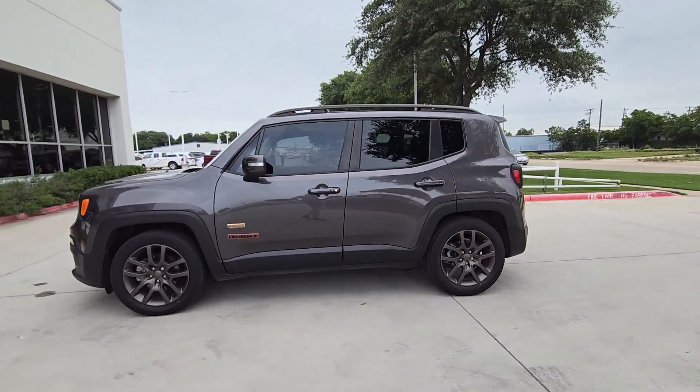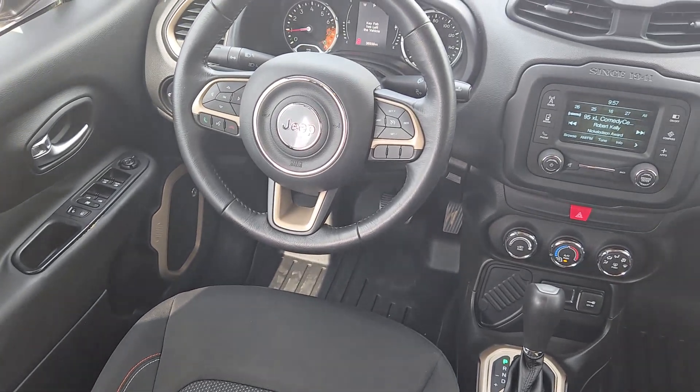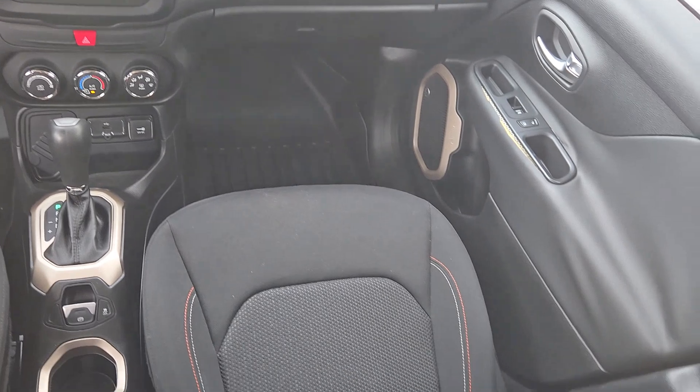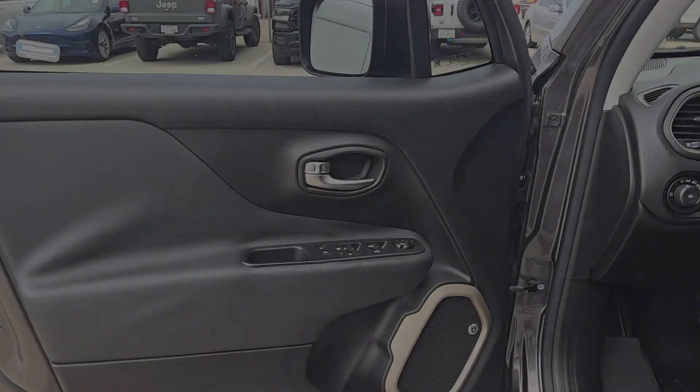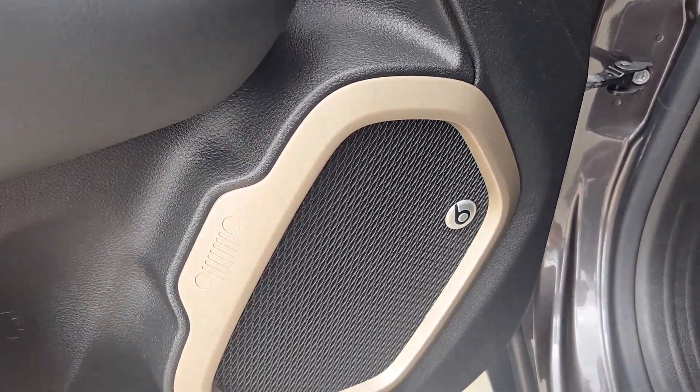The following are some of this vehicle's highlighted options: keyless entry, sun/moonroof, heated mirrors, premium sound system, keyless start, remote engine start, backup camera, fog lamps, satellite radio, and electronic stability control.